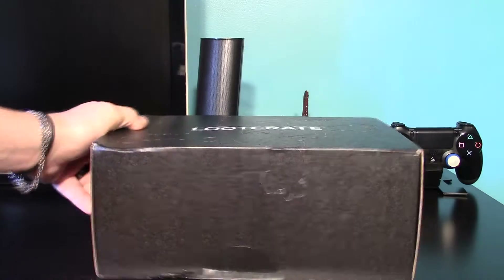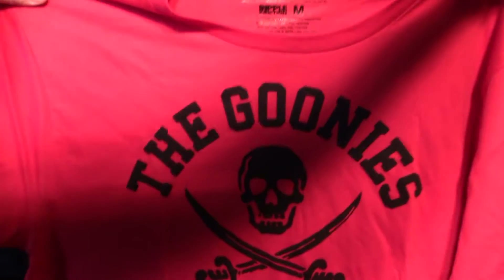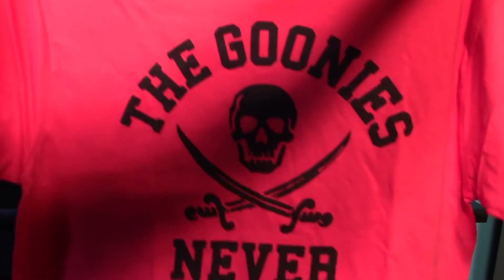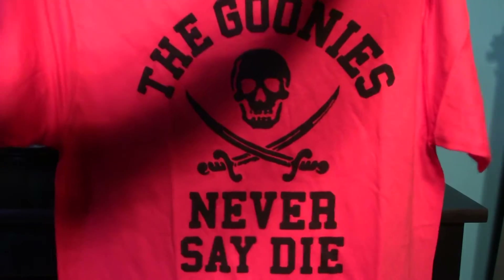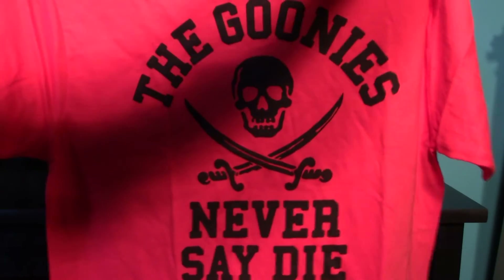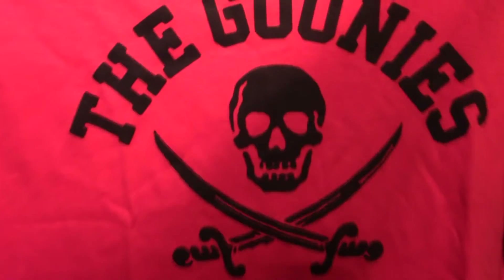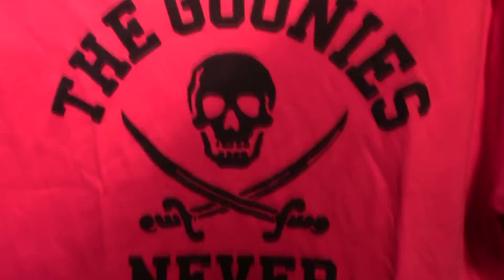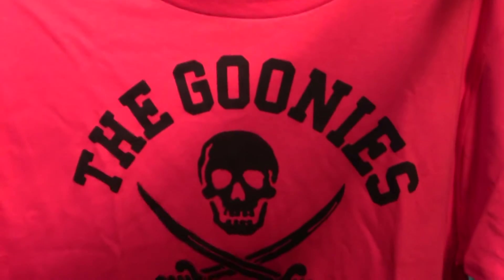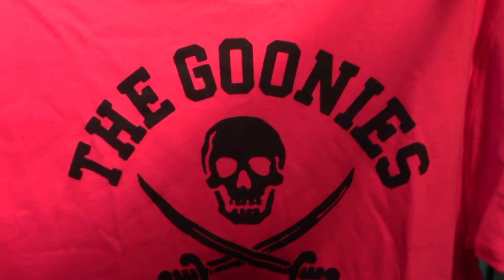Let's crack the seal and see what we got this month. The first thing is a t-shirt — a nice red shirt that says 'Goonies Never Say Die.' Very cool. I'm an 80s kid so I love the Goonies. I really like that skull with the crossed swords on it. Usually it's a black shirt, black is my favorite color, but I also like red.